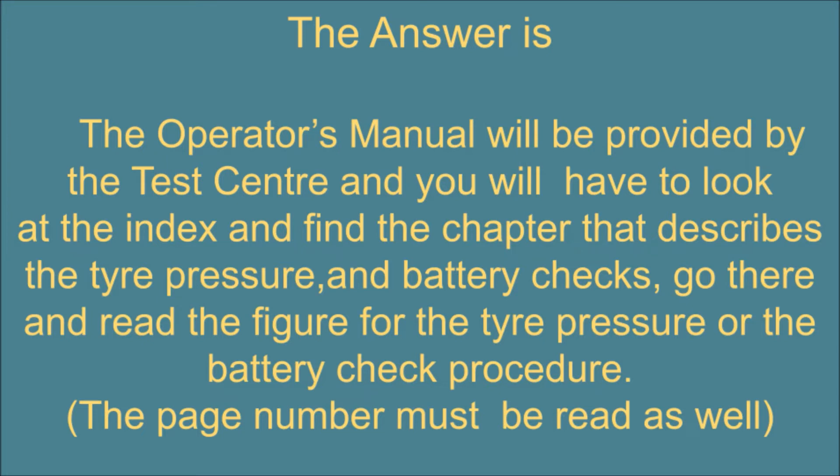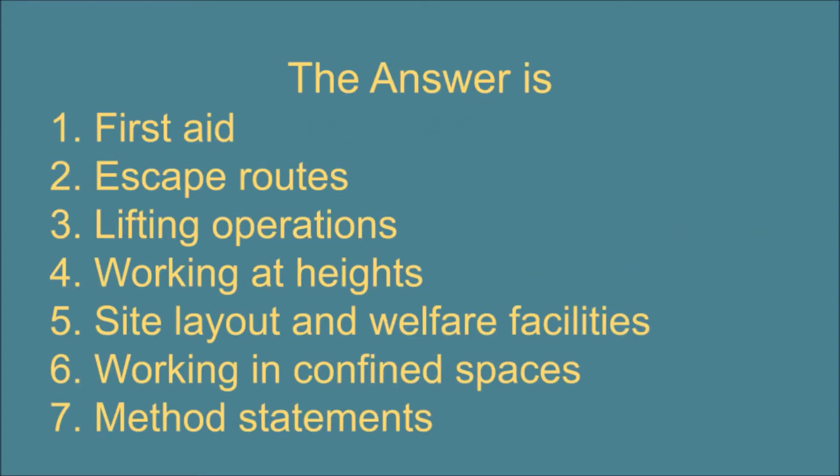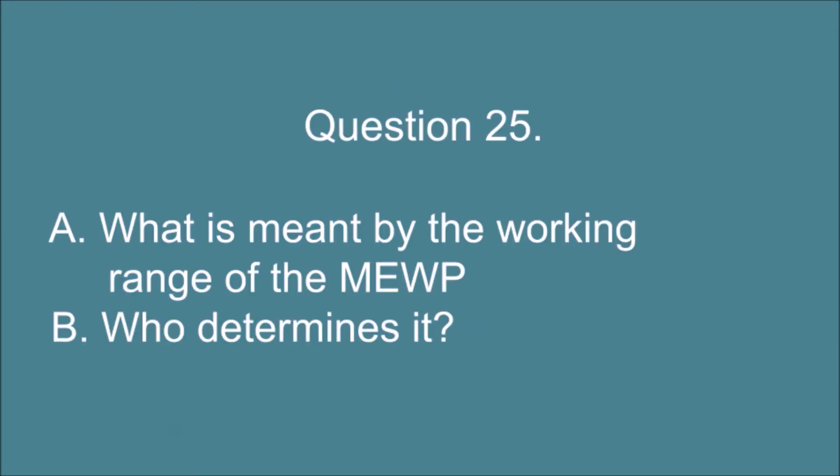Question 24. List six typical subject areas that should be covered in a site induction. The answer is: 1. First aid. 2. Escape routes. 3. Lifting operations. 4. Working at heights. 5. Site layout and welfare facilities. 6. Working in confined spaces. 7. Method statements.